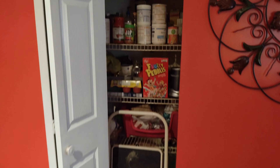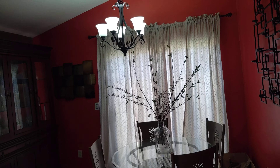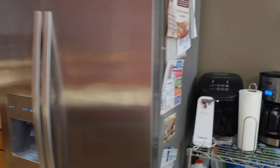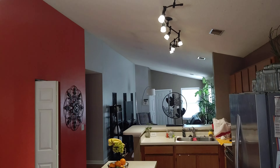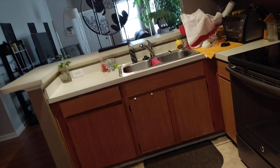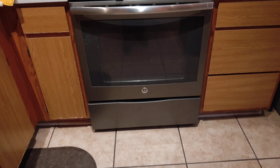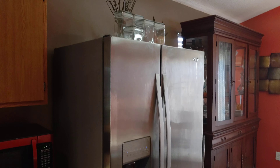There's a pantry and an eating kitchen area. Nice stove, hood, and the fridge is optional.